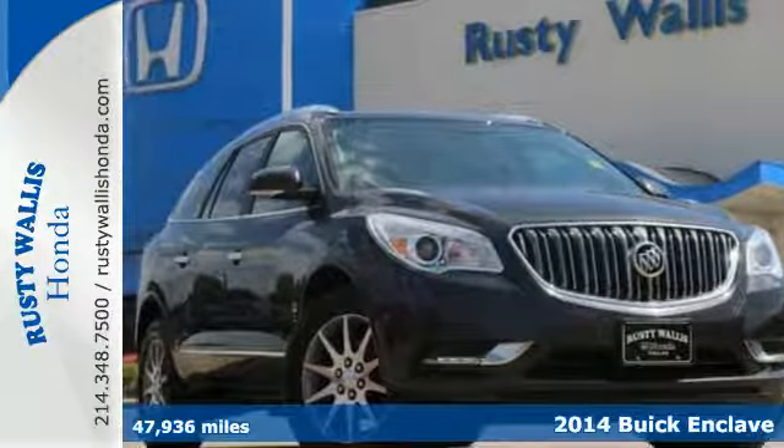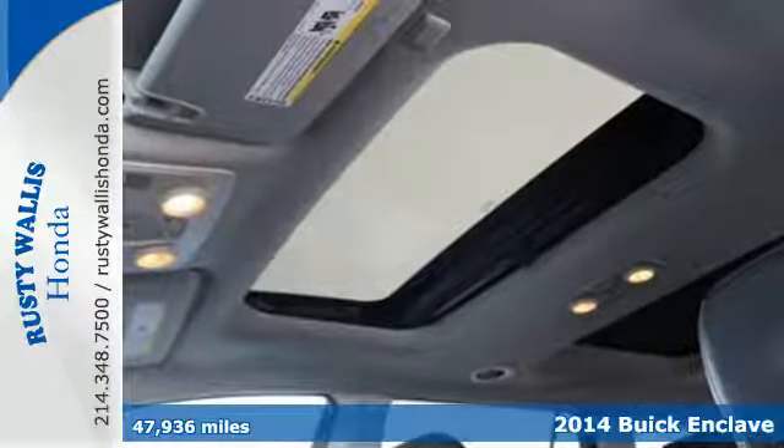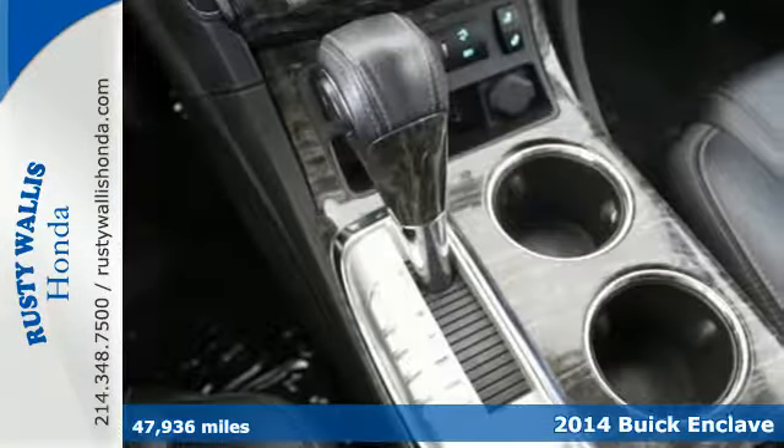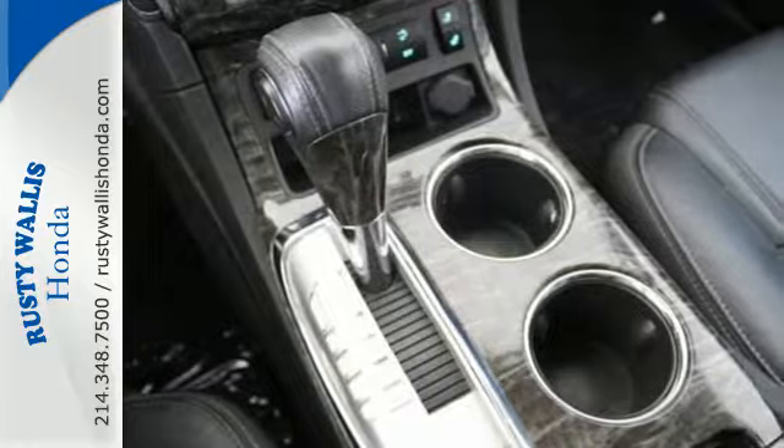It's a 2014 Buick Enclave. This Enclave offers a soothing interior with ambient lighting, quiet tuning technology, power adjustable seats, and tri-zone climate control.